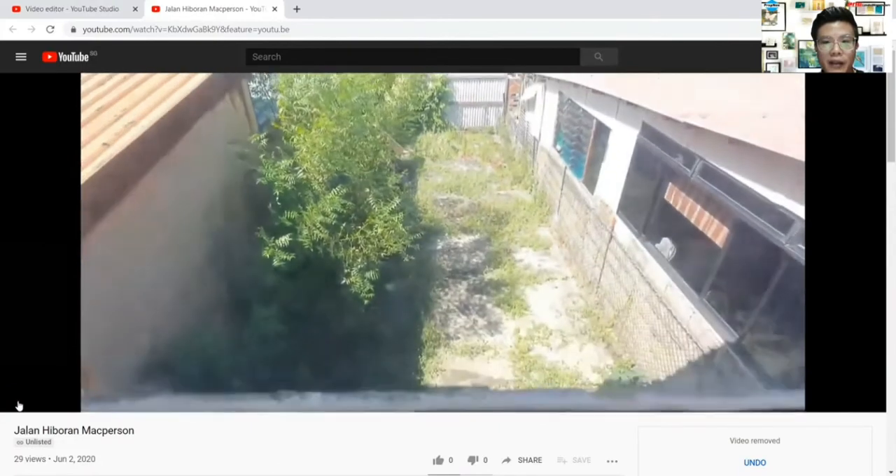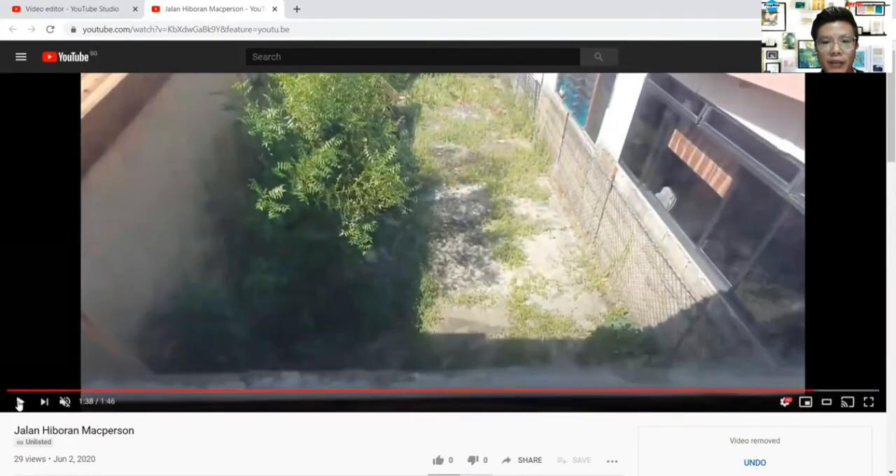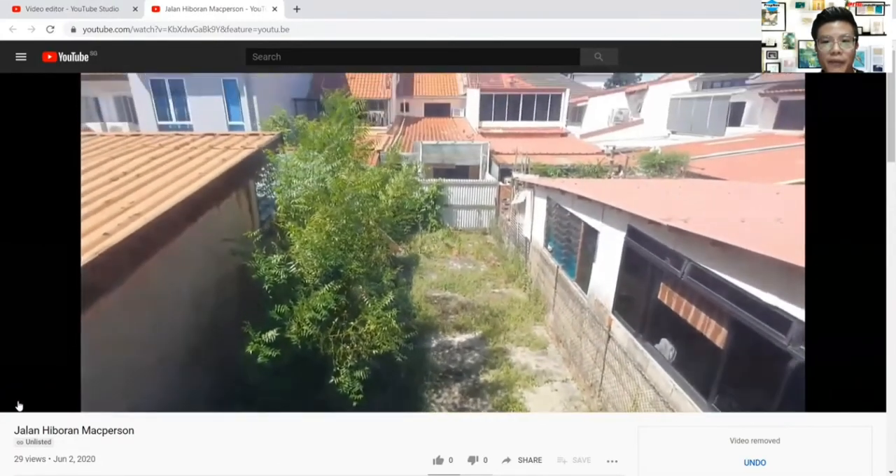If you want to extend, you can see how potentially the neighbors have done it up. In fact most of the neighbors over here, you can see they have already extended here - the neighbors have already extended here.